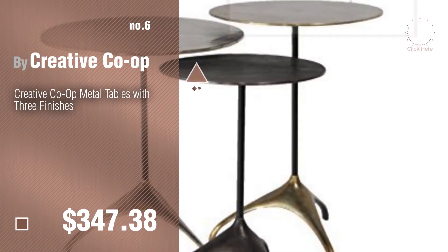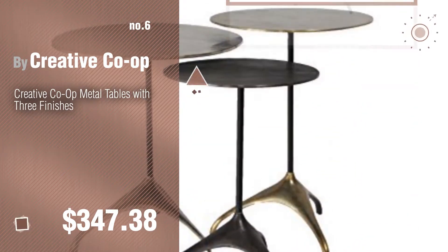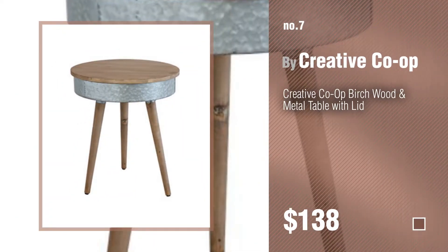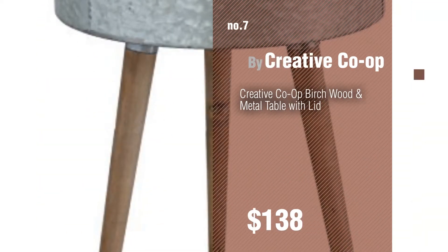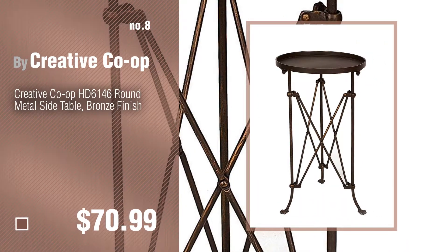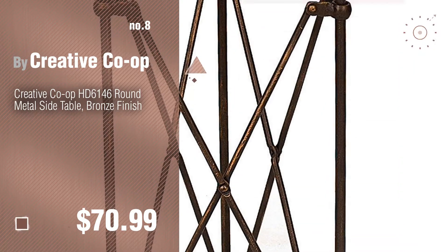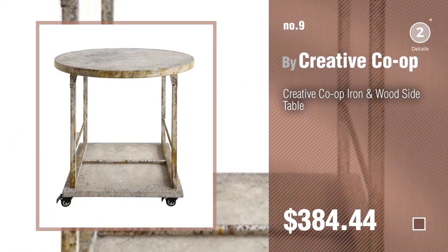Number 6. Number 7. Click the circle to find more amazing products and gift ideas. Number 8. Click the circle to find more Creative Co-op End Tables ideas and items to explore.